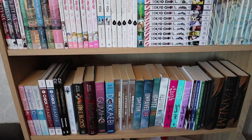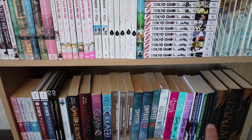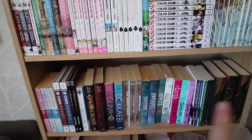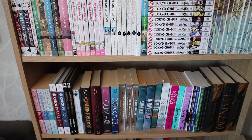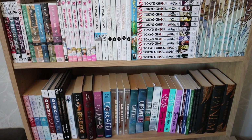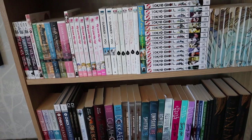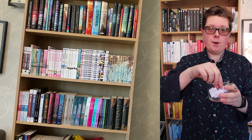I haven't finished every Tokyo Ghoul book so I'm not counting that series, but I'm counting all the other books on this shelf. Then we have my favorite series shelf. I have Hunger Games in both English and German, but I'm only counting the English one because it's the original language. So these are the three shelves I will be looking at. Let's start with the first prompt.